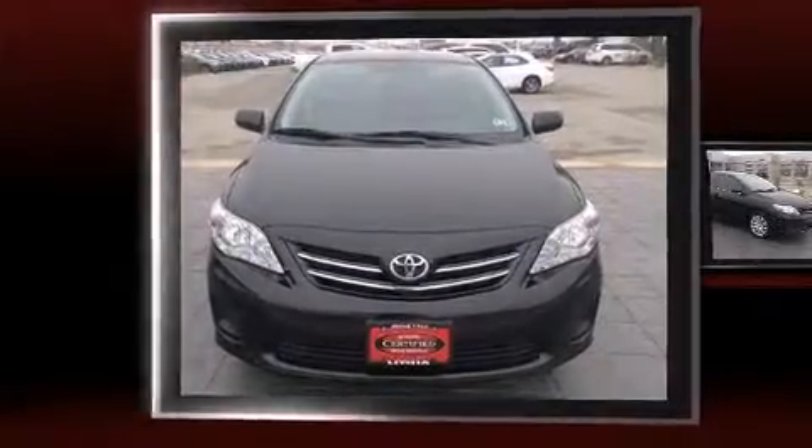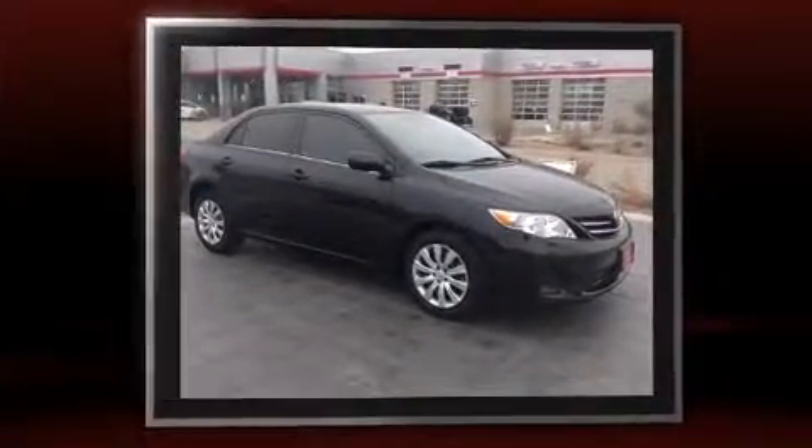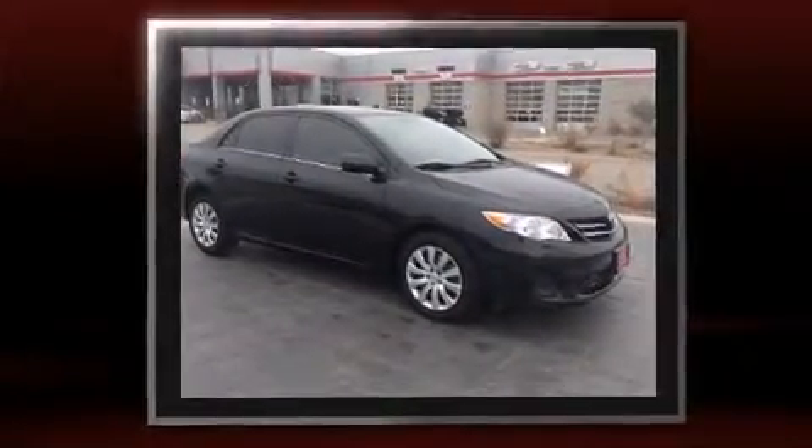Step into the 2013 Toyota Corolla. With fewer than 25,000 miles on the odometer, this four-door sedan prioritizes comfort, safety, and convenience.